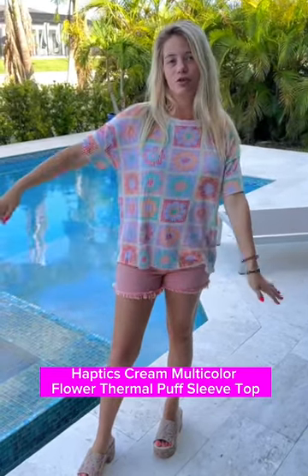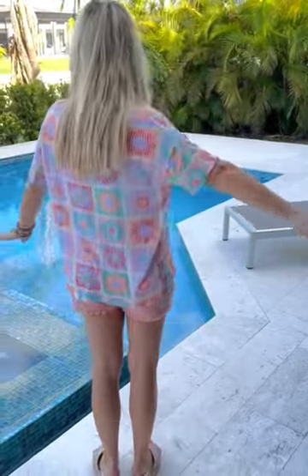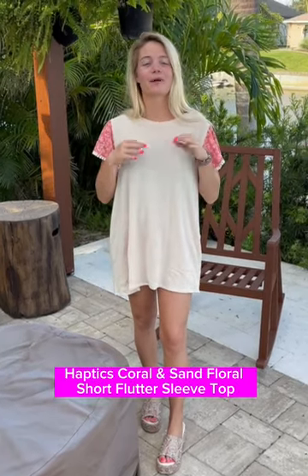It is more of a cropped length, just not as long as other tops, but such a beautiful top for spring and summer. This is giving me all the vibes, so grab it now.